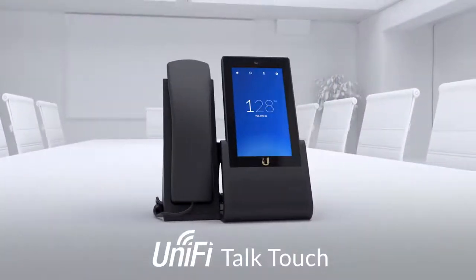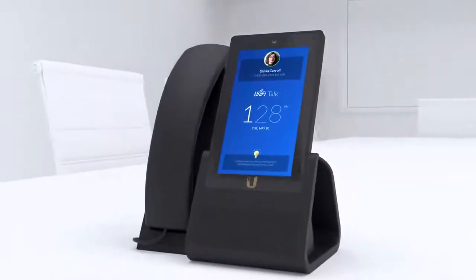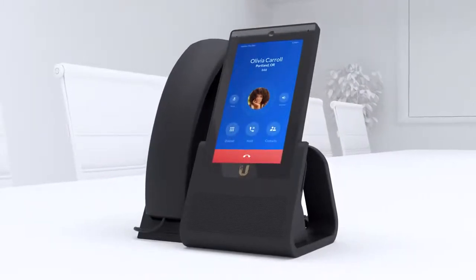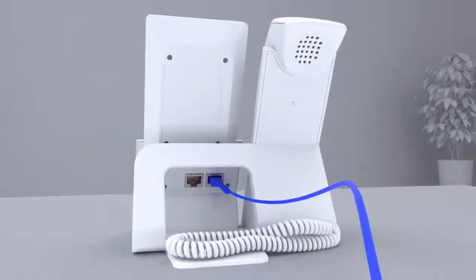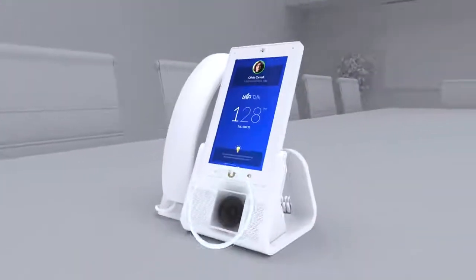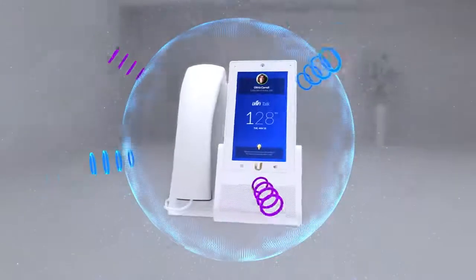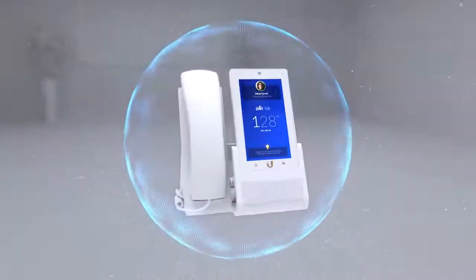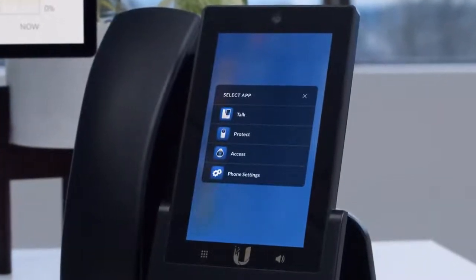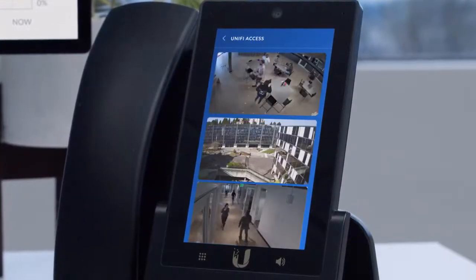We have the Unified Talk Touch. The Touch packs all the features of the Touch Max into a smaller device with a 5-inch HD color touchscreen display. The Unified Talk Touch is powered by PoE and is Bluetooth compatible. The phone is equipped with high-quality speakers and microphones, as well as features like active echo cancellation, noise suppression, and blind-source separation. Additionally, camera feeds and logs from your Unified Protect and Unified access deployments can all be viewed directly from the phone screen.